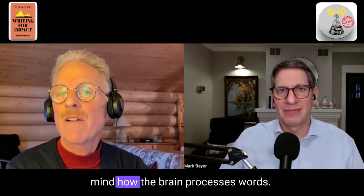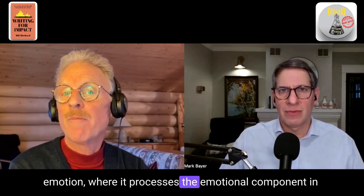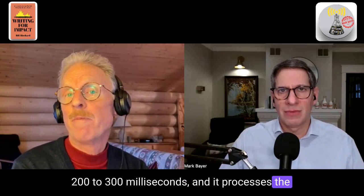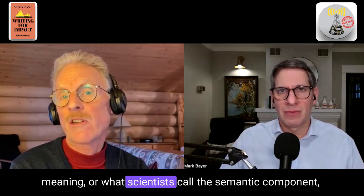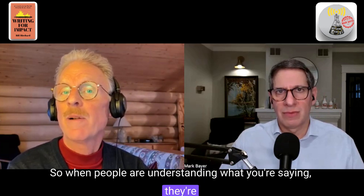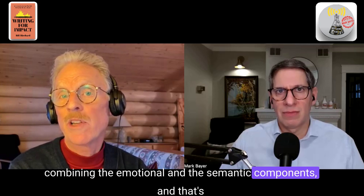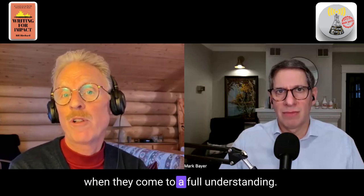Scientists need to bear in mind how the brain processes words. It processes words that have any hint of emotion — it processes the emotional component in 200 to 300 milliseconds, and it processes the meaning, or what scientists call the semantic component, in 400 to 650 milliseconds. So when people are understanding what you're saying, they're combining the emotional and the semantic components, and that's when they come to a full understanding.